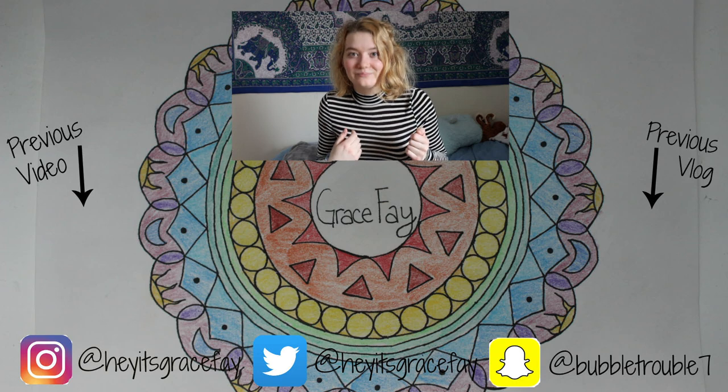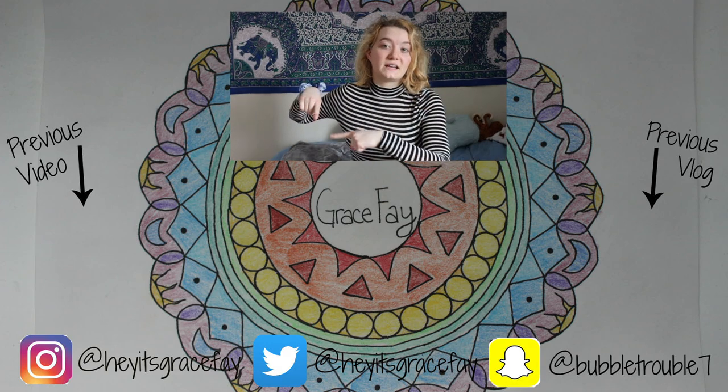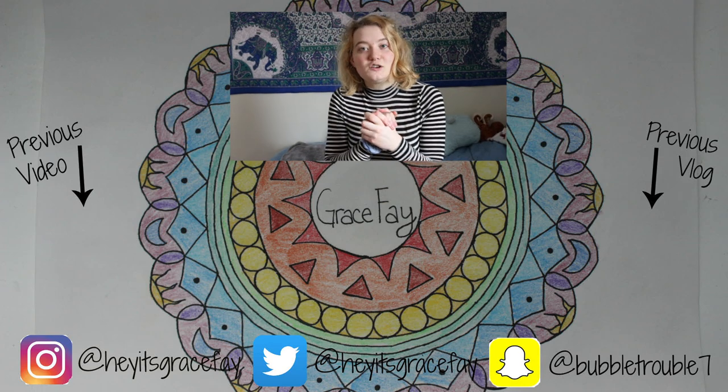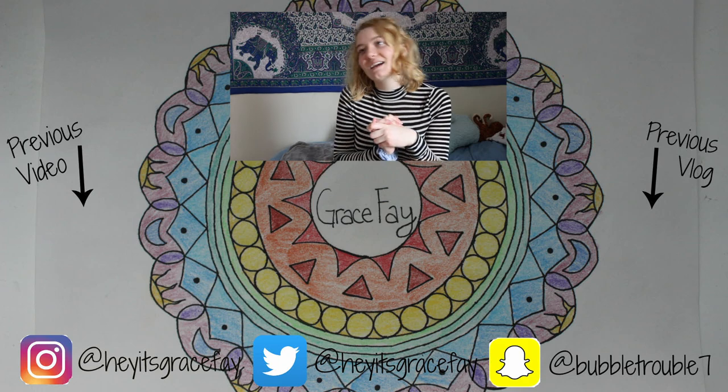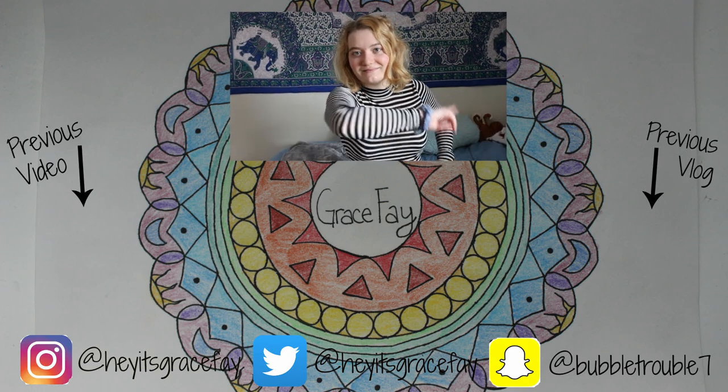Alright guys, I hope you have enjoyed this video. If you did, please give it a thumbs up and subscribe down below for more. Also don't forget to check out my Depop if you'd like anything — there are some things mentioned in here that are actually up on my Depop and ready to be sold. You can check out my previous video and previous vlog, and I hope you guys are having a wonderful day. I will see you in my next video, which will hopefully come sooner than this one.